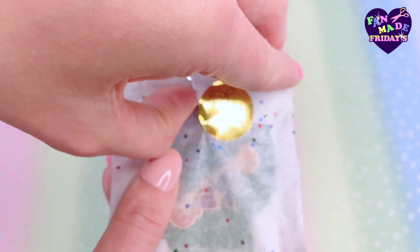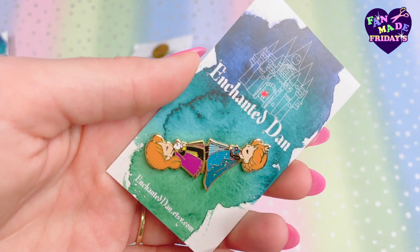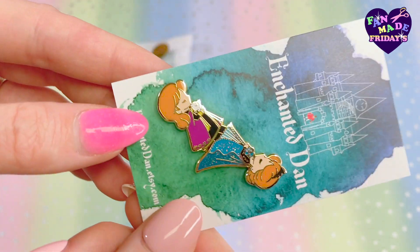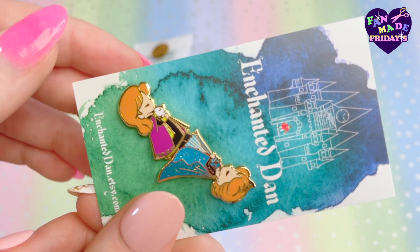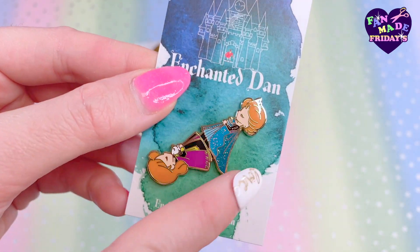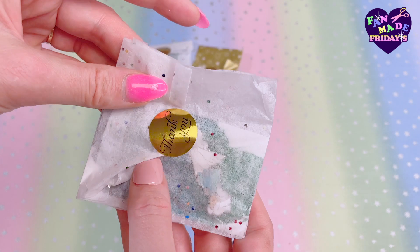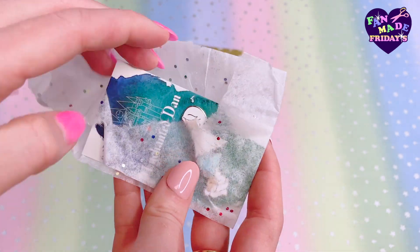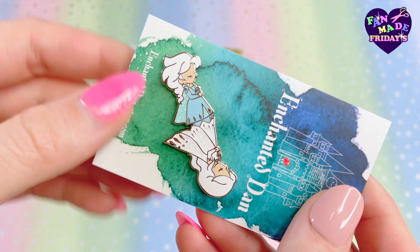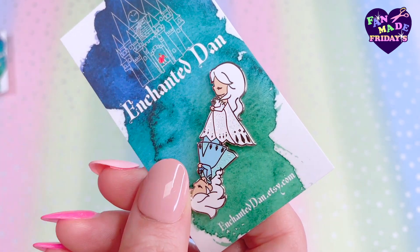This is a part of Enchanted Dan's fairy tale inspired pins. I believe this is Anna from Frozen — it looks like two pins but it's actually just one pin. Very cute, and as always, great work. The next one looks to be another Frozen inspired pin — we got Elsa this time. Oh, beautiful! They're so cute. I love this dress in the new Frozen movie.